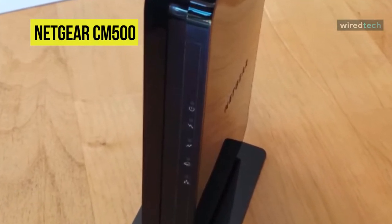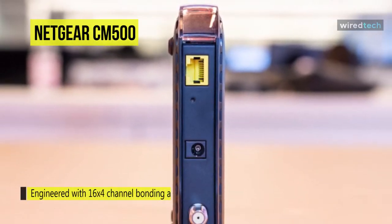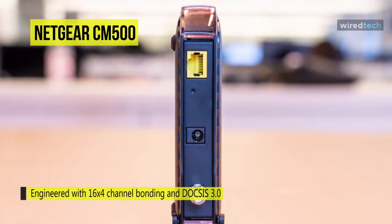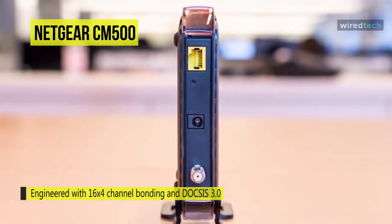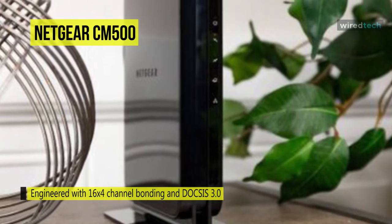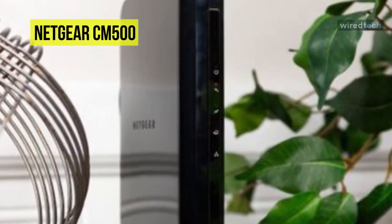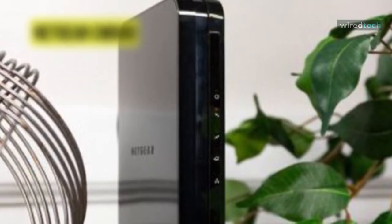While still being backward compatible with the DOCSIS 2.0 standard, it works with any Wi-Fi router as you can connect any Wi-Fi router to this modem's Ethernet port to support all your wireless devices. Utilizing the included 1 Gigabit Ethernet port means you can also connect to your computer or a separate Wi-Fi router.